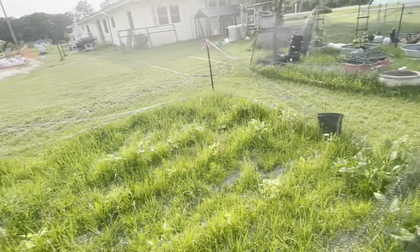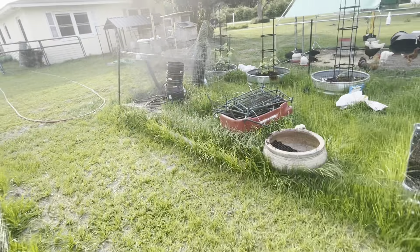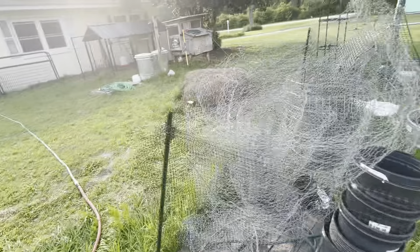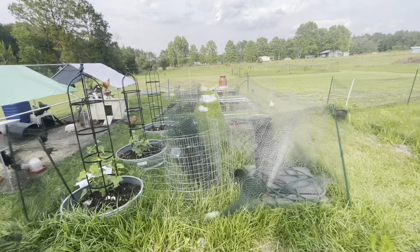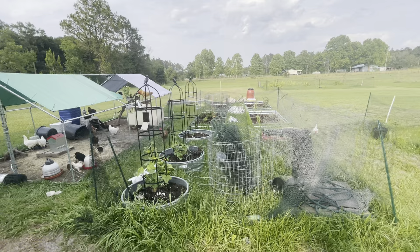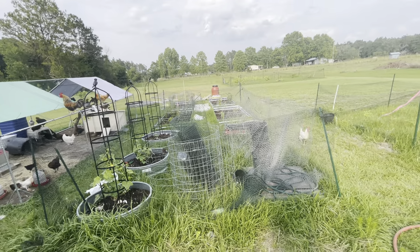Got some hot banana peppers over there not doing so hot. The cayenne's aren't doing anything. There's some onions over there too, but you can't hardly see them for all the weeds. Over here is our raised bed area — this is going to become a pole barn-style enclosure and it's going to become a greenhouse, a hothouse.